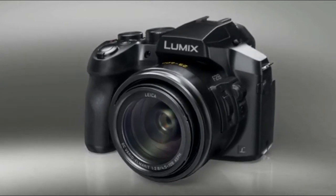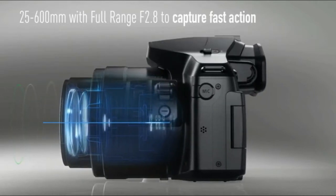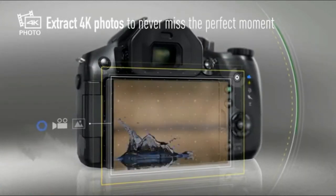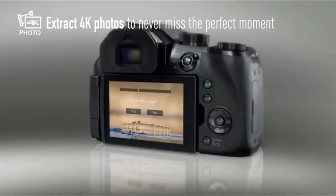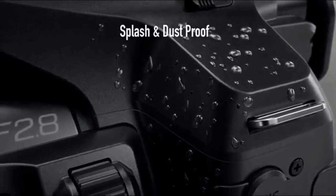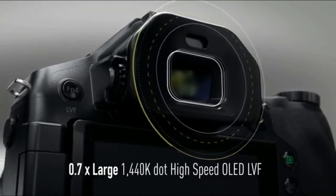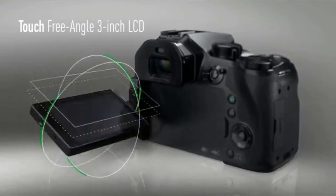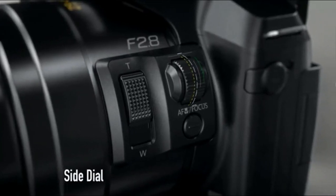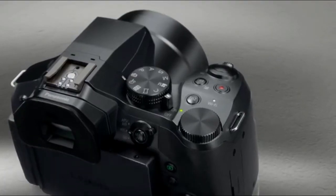The LUMIX FZ300 can be controlled remotely using the Panasonic Image App on your Wi-Fi enabled smartphone or tablet — view the image, set the focus, or release the shutter from a distance, then transfer images for sharing on social media. It can also shoot in RAW format and develop images in-camera. Macro shooting captures stunning shots with a minimum focusing distance of one centimeter, 12 fps burst shooting at full resolution, creative panorama, and high-speed video at 120 fps in HD or 240 fps in VGA for dramatic slow motion.